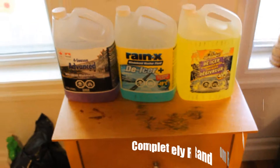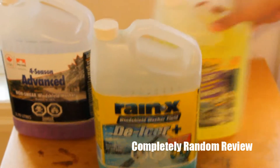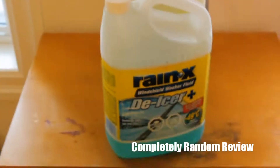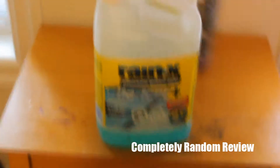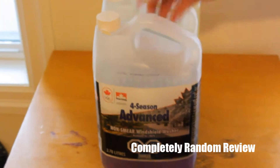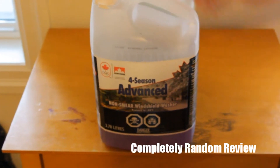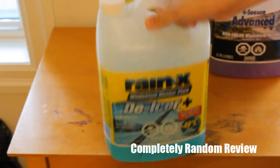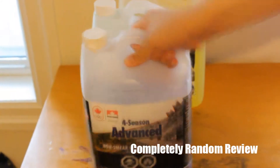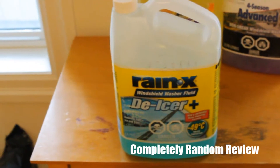So out of all three products, I would say that the Rain-X de-icer wins the day. Is it worth getting a full season one? No, because in wintertime your pipes freeze — the little pipe that goes up to the windshield wiper fluid freezes, and then you need to get a de-icer anyway. So why bother getting the full season fluid? I just stick with the Rain-X.